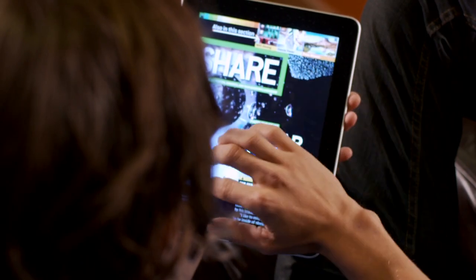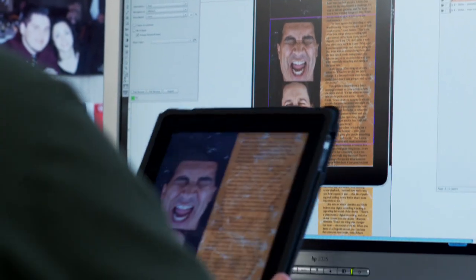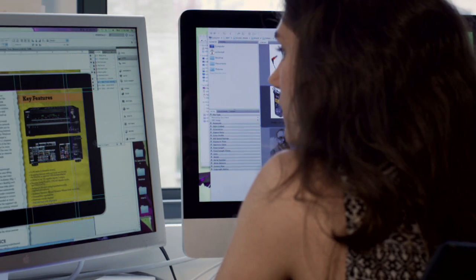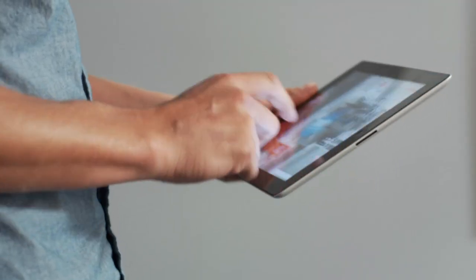We started before there was a tablet design. One of the strengths of the platform is that it was really developed with active print magazine editors and designers to come up with a platform that really works to bring magazines very successfully to the tablet.